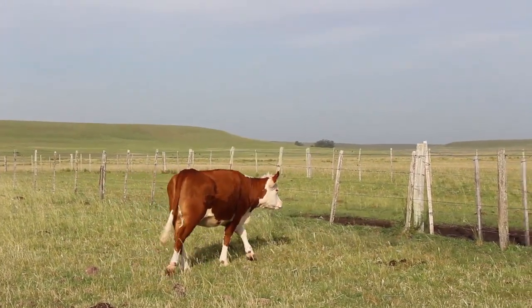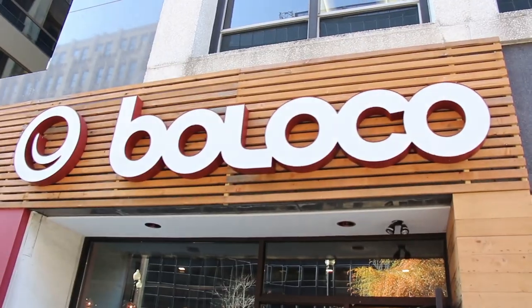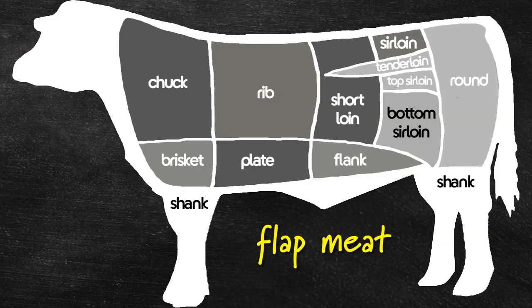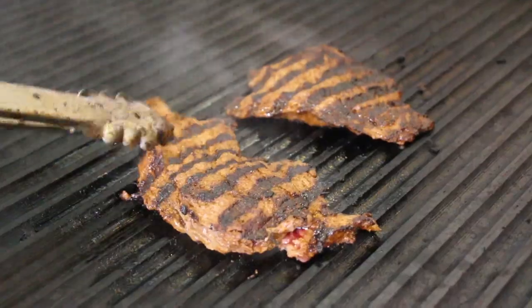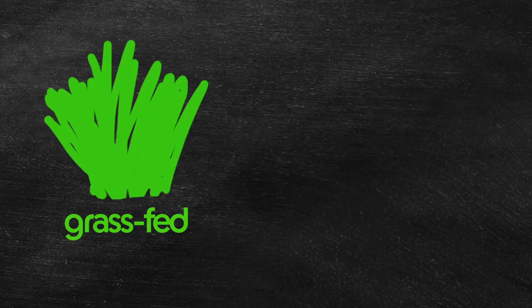Now this is all interesting, but what about the quality of the beef and how does it taste? At Boloco, the steak we use in our burritos and bowls is known as flat meat, the thin cut from the bottom sirloin butt. To most of us, that doesn't mean much, but what matters is that this is the highest quality steak used in the burrito business. It's tender, it's tasty, it's awesome. And because it's grass-fed, it's healthier too.